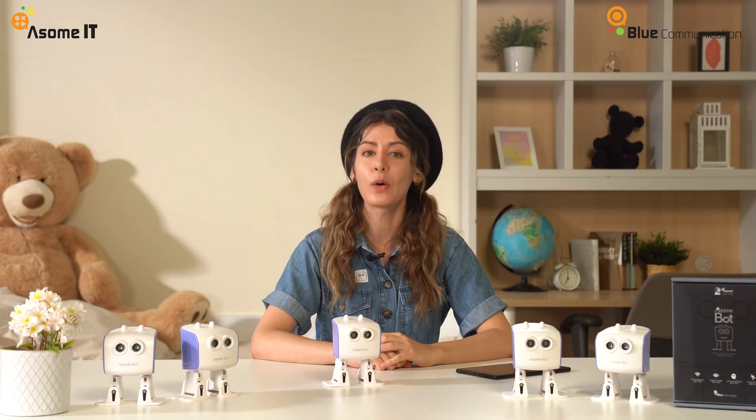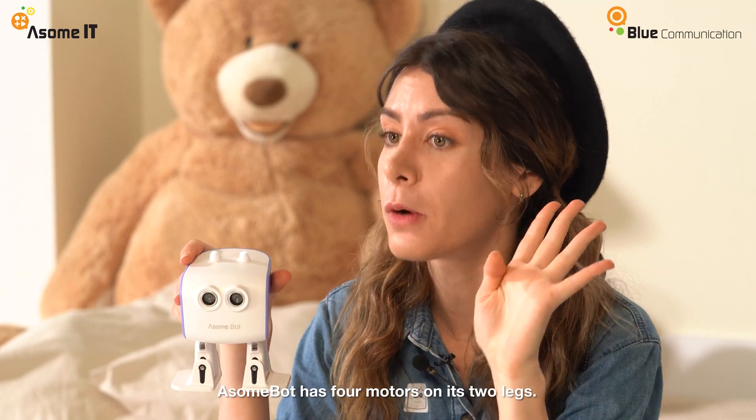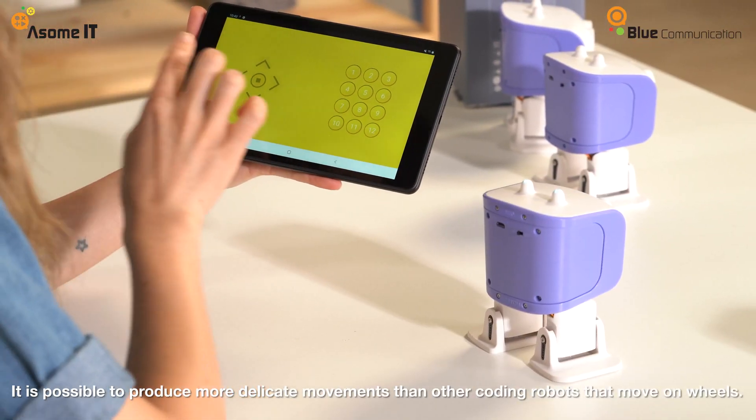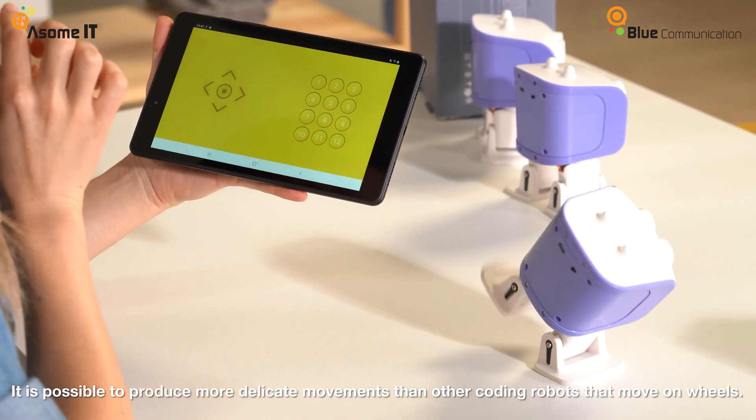AwesomePod is an interesting friend who helps people study coding, which is hard to study alone. Now, the AwesomePod has four motors on its two legs. Therefore, it is possible to produce more delicate movements than other coding robot friends who move on wheels.